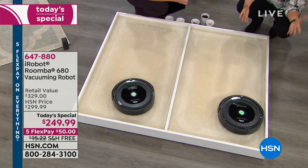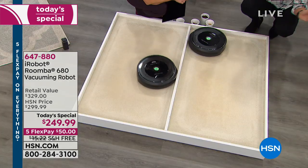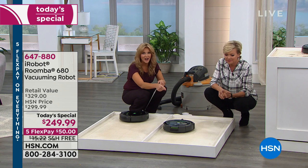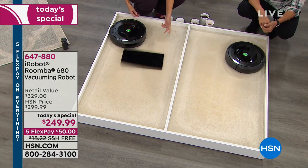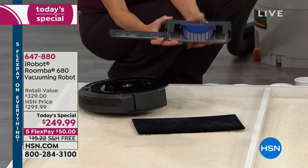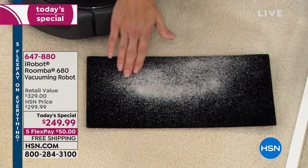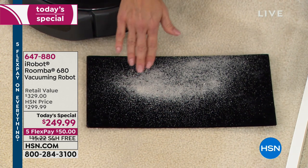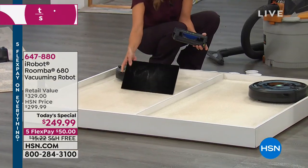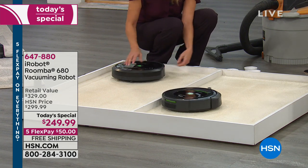iRobot has been making vacuums for 15 years and they sell because they work — word of mouth. People name their Roombas, pets love them. The testimonial line is open if you'd like to share how the Roomba has made your life better. The host doesn't even use the scheduler on her model, but this 680 has one. Touch the calendar icon — currently set for Tuesday at 7:15 AM — and you can change it to Wednesday, set the time to 9:30, and it's all set.